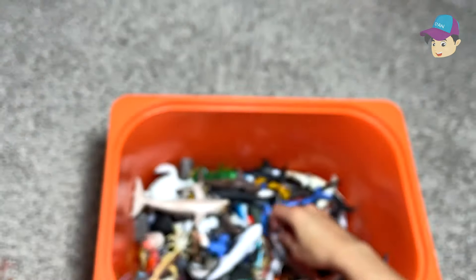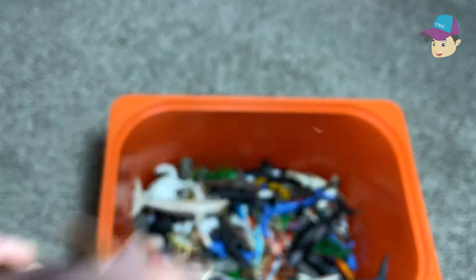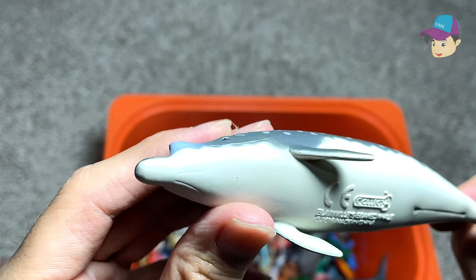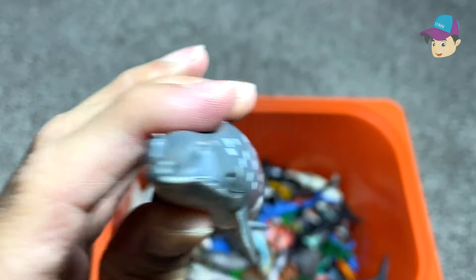Humpback whale. This is also a dolphin. Another orca. This could be a sand shark. This is a very interesting dolphin — actually not a dolphin. This is actually a Gervais' beaked whale.